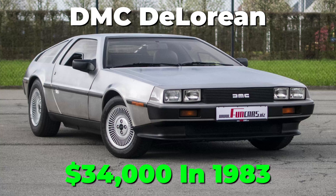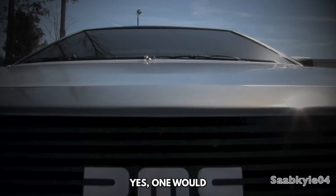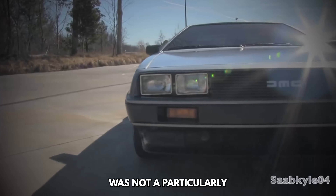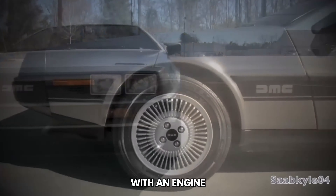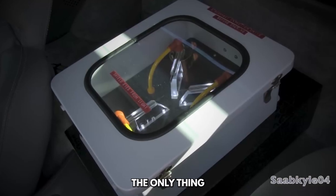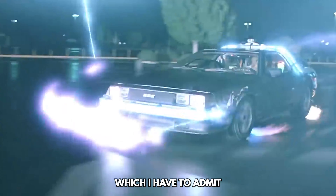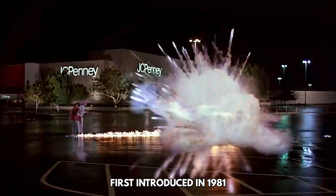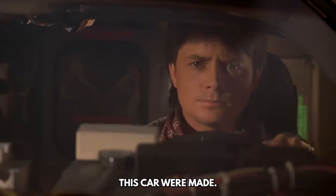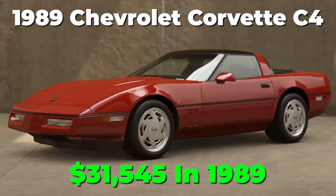Next on our list is the DMC DeLorean, the infamous car from the Back to the Future movies. These were pretty expensive, but apart from its cool visuals, you didn't get what you paid for. The DMC DeLorean was not a particularly great car — its maneuverability was pretty mediocre, with an engine that produced only 130 horsepower at best. The only thing that gave this car an iconic status within the car community was its portrayal in the Back to the Future movies. This sports car was first introduced in 1981 and production continued till 1983, with only about 9,000 units made.